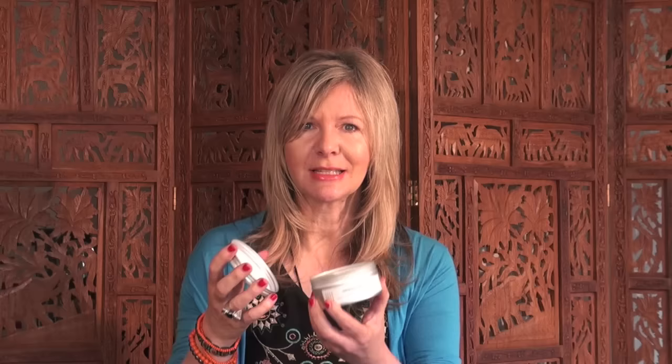Now this is very special — I'm just going to have a little smell of this beautiful body butter. It's a truly scrumptious body butter which moisturises and soothes. It has organic fair trade shea butter and rich organic cocoa butter to help your skin to feel really lovely and supple.